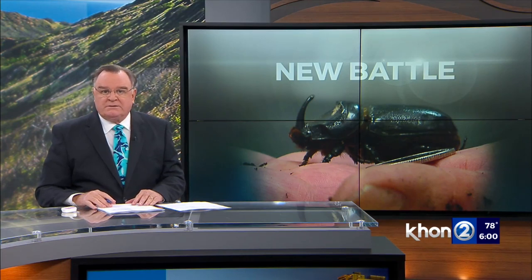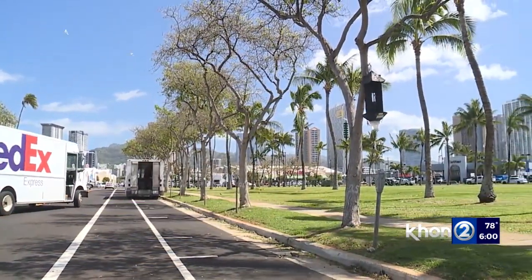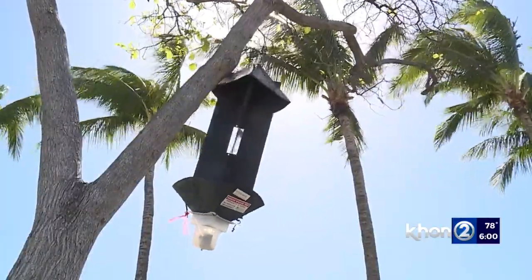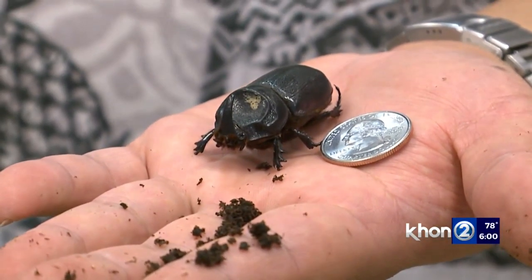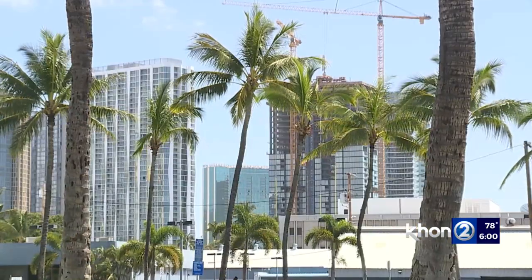The state's battle against the coconut rhinoceros beetle is taking a different turn with new technology installed in the traps. Officials say it will be more effective and save taxpayers money. The State Department of Agriculture set up more than 3,000 traps around Oahu as part of an ongoing effort to eradicate the coconut rhinoceros beetle, an invasive species that is a threat to coconut palms and other trees.